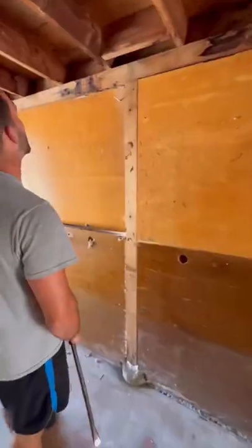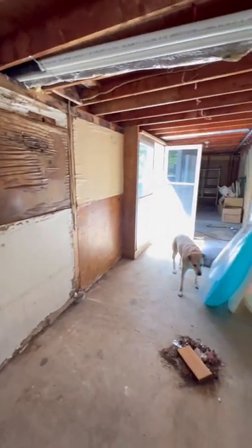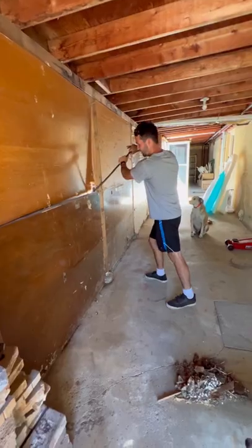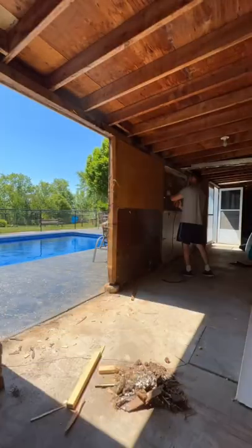Ever since last summer when we renovated our pool, the vinyl siding around it has been a topic of discussion, so today it's coming down. We learned that this entire wall is made out of doors, so we're taking the siding down one door at a time.